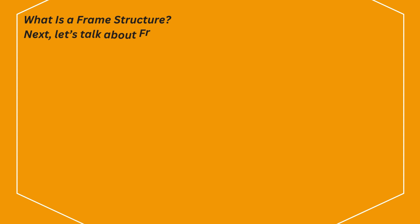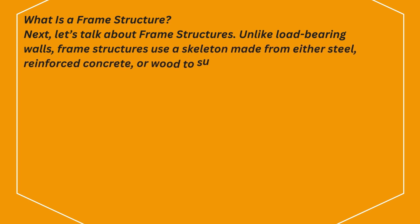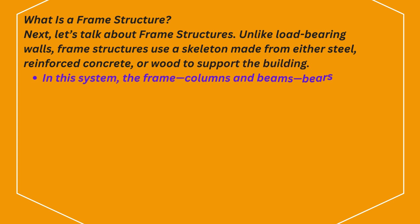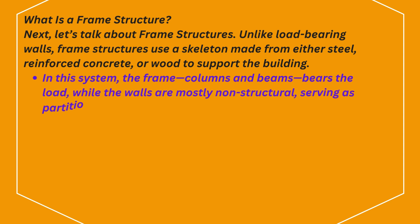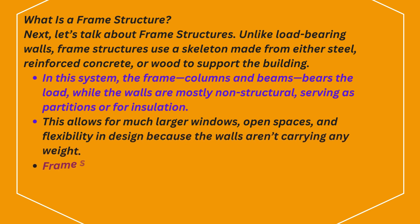What is a frame structure? Unlike load-bearing walls, frame structures use a skeleton made from either steel, reinforced concrete, or wood to support the building. In this system, the frame — columns and beams — bears the load, while the walls are mostly non-structural, serving as partitions or for insulation. This allows for much larger windows, open spaces, and flexibility in design because the walls aren't carrying any weight.